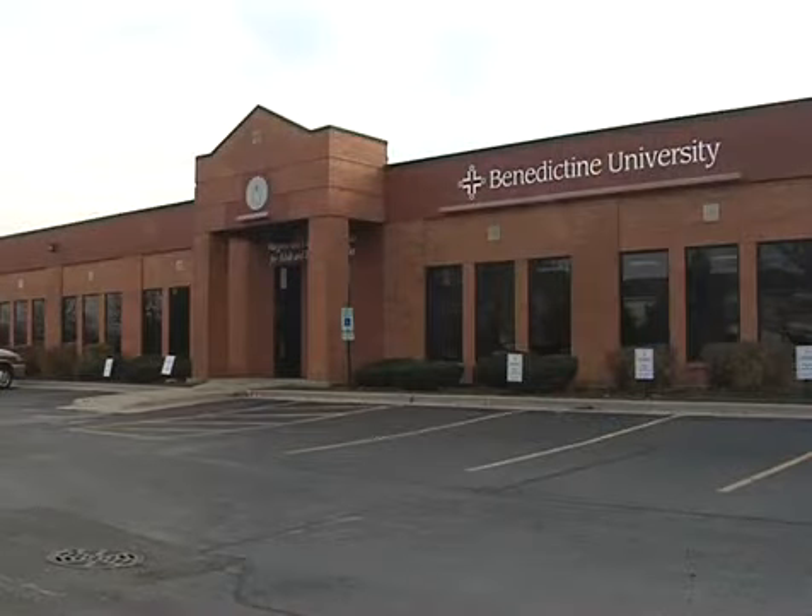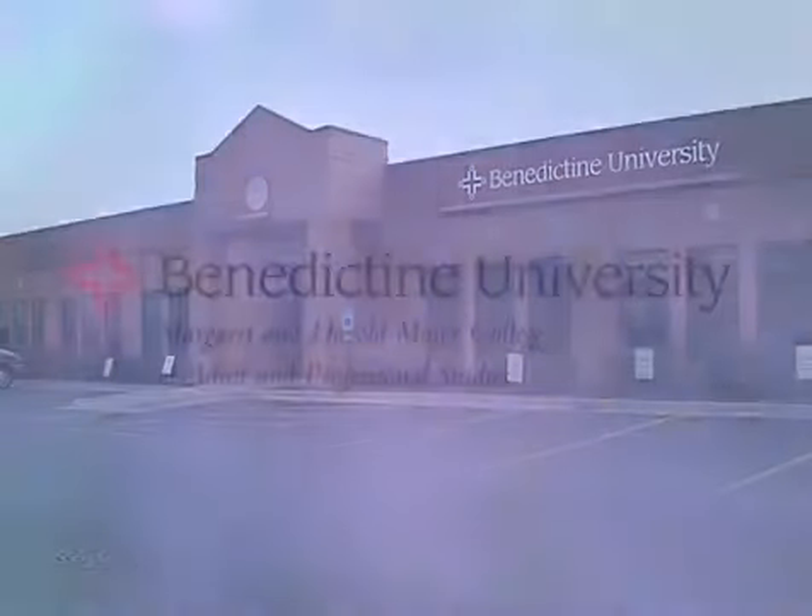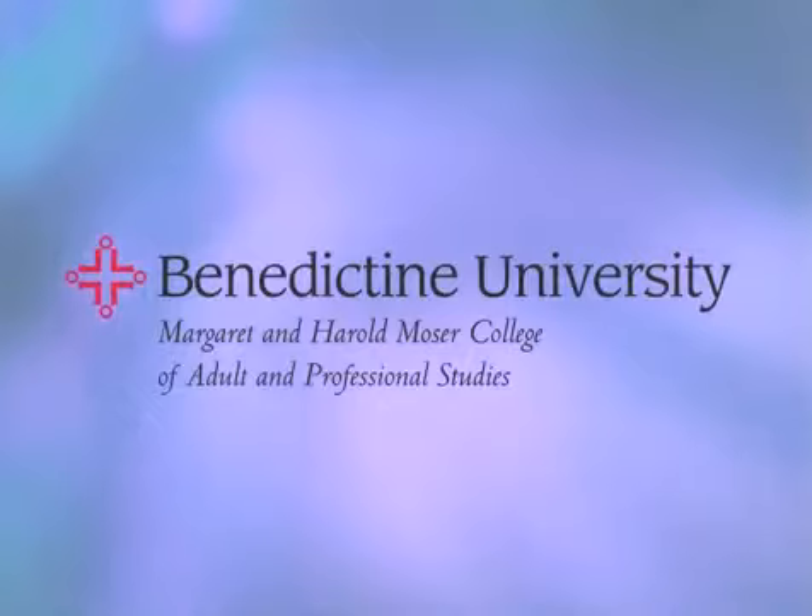During the evening and on weekends, Benedictine University's new Margaret and Harold Moser Center is home to the Moser College of Adult and Professional Studies, which enables adults to earn specific undergraduate and graduate degrees while maintaining their personal and professional commitments.